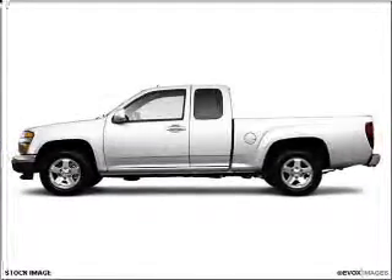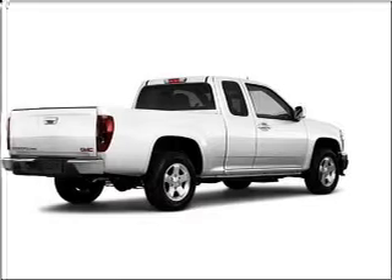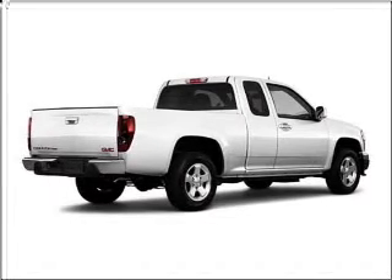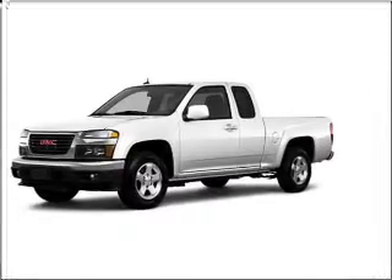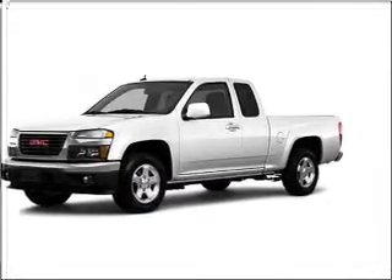Imagine yourself in this 2010 GMC Canyon. If you're looking for a first-rate auto, this one could be yours today. With an efficient four-cylinder engine connected to a smooth shifting transmission, premium wheels lend a distinctive appearance.